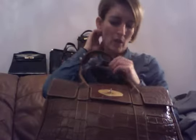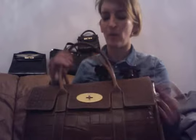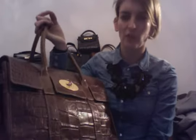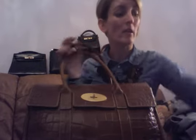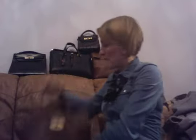This is my Mulberry Bayswater in NVT — imprinted NVT oak — so another sort of croc-style leather. It still smells amazing. This is my proper grown-up bag — the one I'd take to an interview when I need to look grown-up. I don't use her as often as I should because once you load her up she gets quite heavy. I do get her on my shoulder, but you know what I mean.